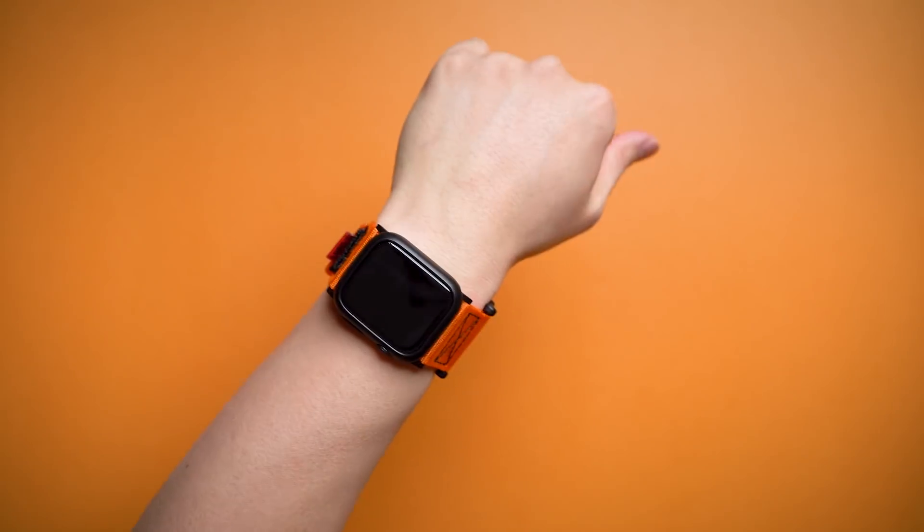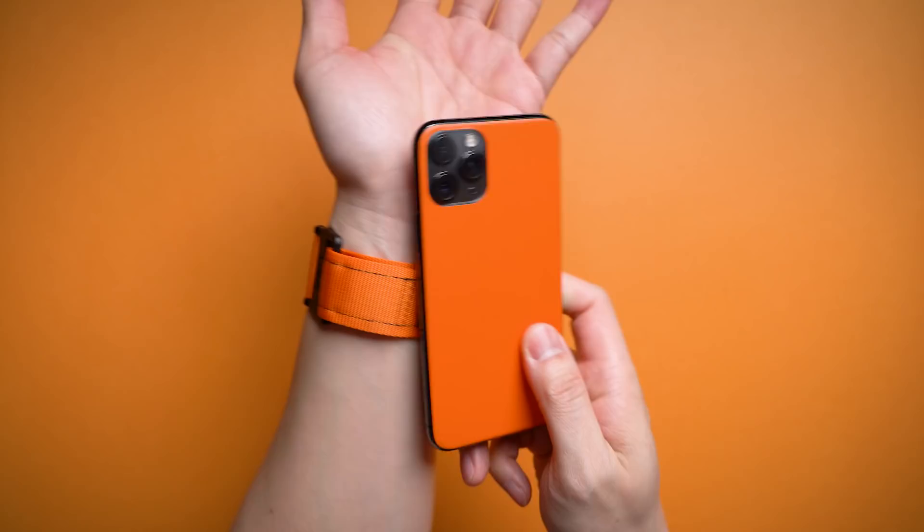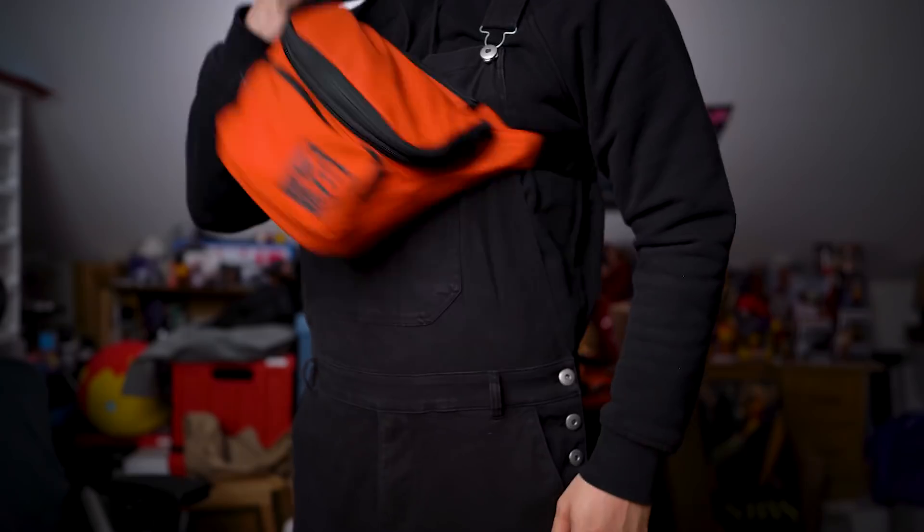The combination of solid matte black hardware and the bright orange means you don't have to worry about this breaking down over time, and when combined with that deep red skin, oh boy, I think I just peed myself.